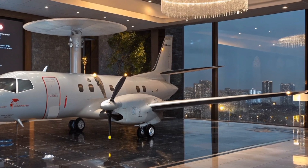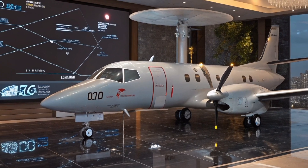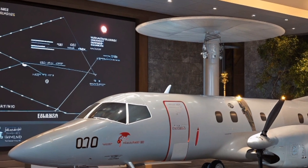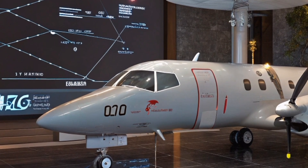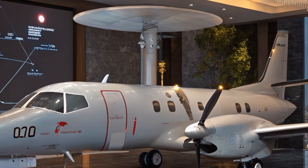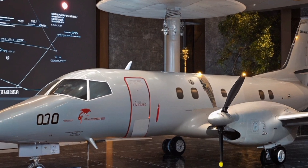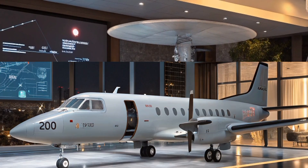Powered by the Rolls-Royce AE2100 turboprop engines, each generating over 4,000 shaft horsepower, the Saab 2000 AEW&C can cruise at speeds up to 370 knots — that's over 680 kilometers per hour — exceptionally fast for a turboprop. It has a service ceiling of around 31,000 feet and can stay airborne for over 6 hours without refueling, giving it excellent range and loitering capability for extended surveillance missions. Its short takeoff and landing capabilities also allow it to operate from smaller or tactical airfields.